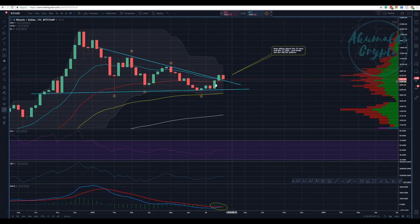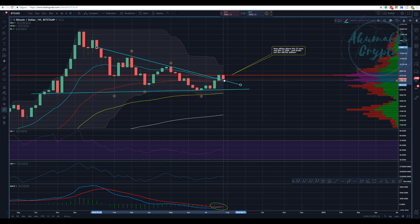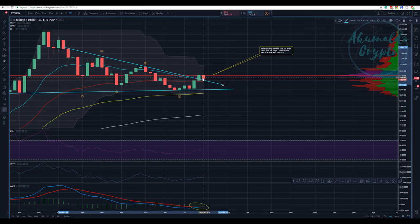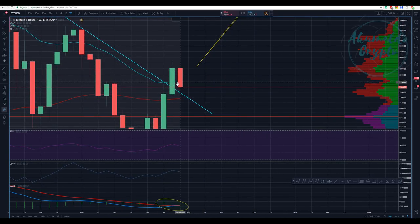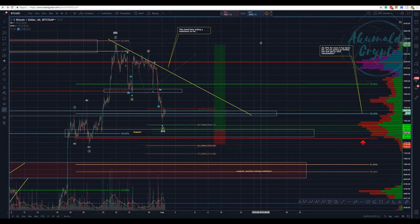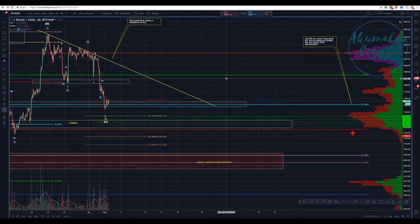On the weekly chart, we are sitting above this important trend line for this whole movement. We are now crossing the 21 EMA — the 21 EMA was acting as support but now we've crossed it. We still have plenty of time until we see some kind of confirmation. So we would pull back a bit — I think that's what's going to happen.